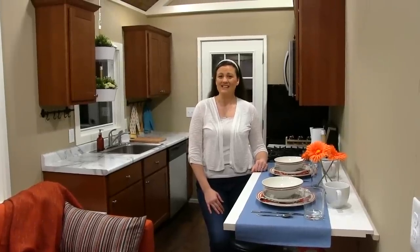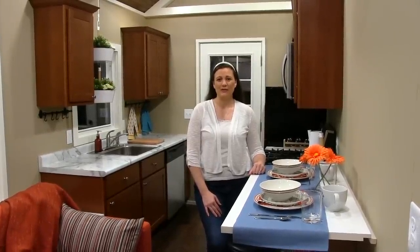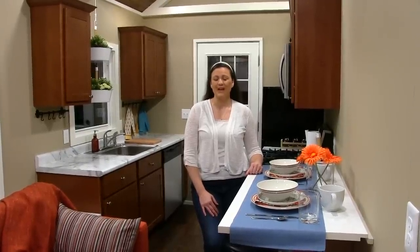Thank you for joining me for this tiny home tour. If you'd like more information, please visit blueskytinyhomes.com and we will see you next time.